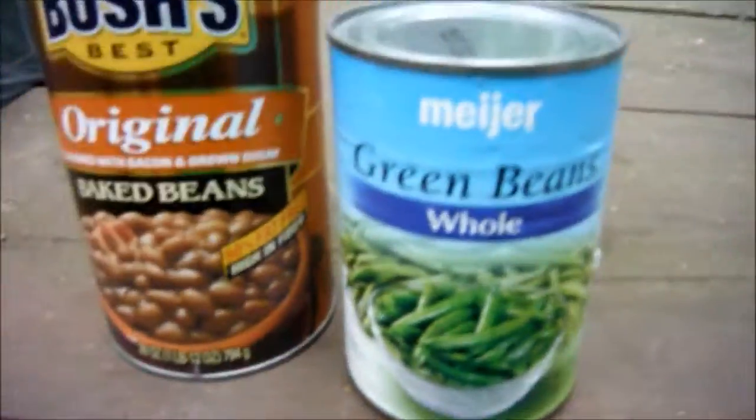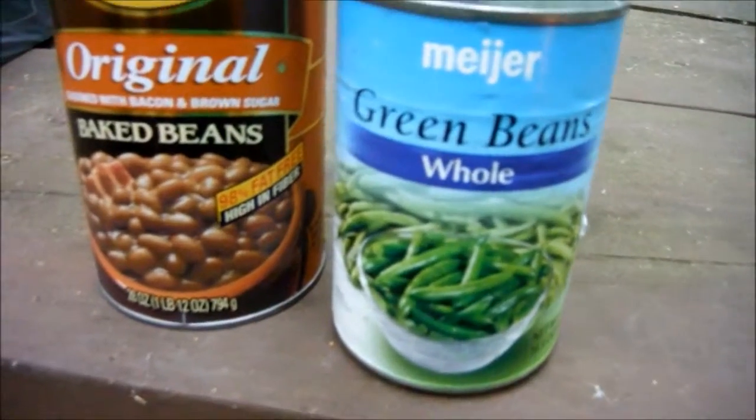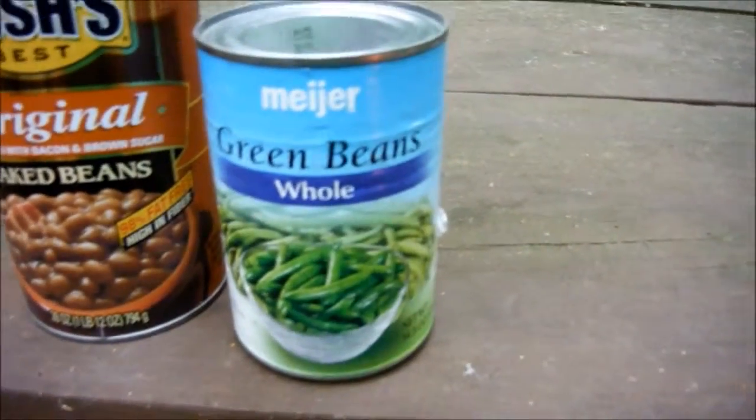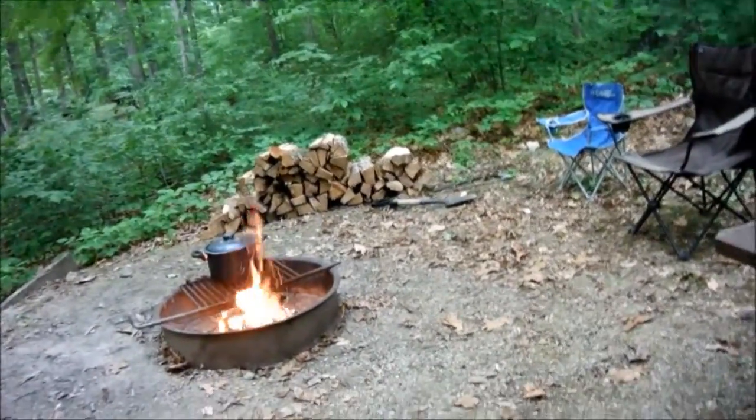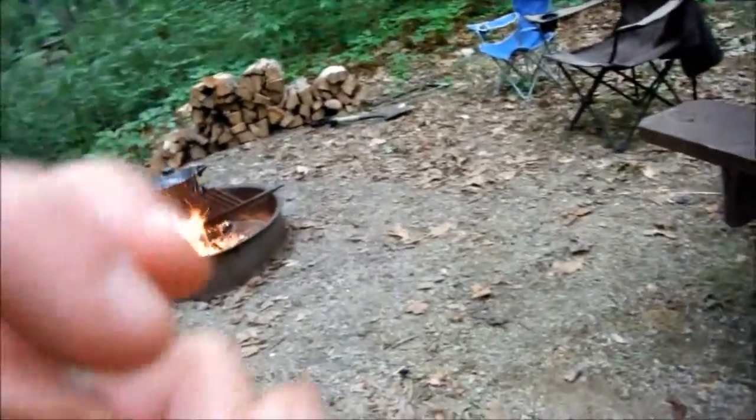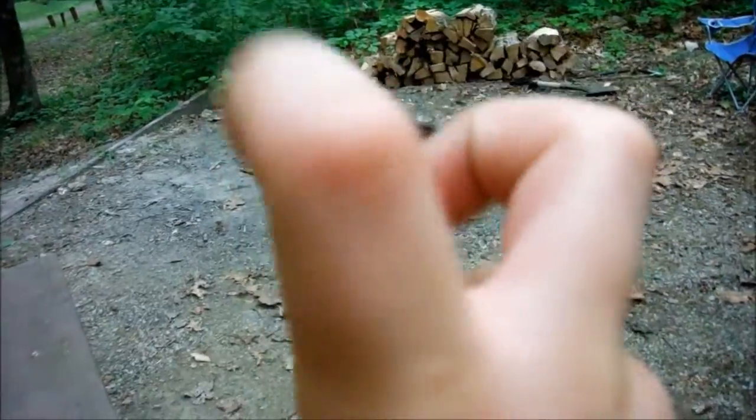That's what the can looks like. So if you ever want to make this, it's actually good. My mom doesn't like how it looks — she never even tried it. We always tell her try it, but she never wants to. She thinks it's gross.